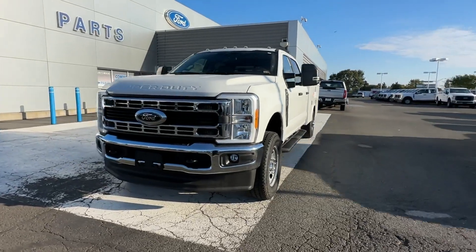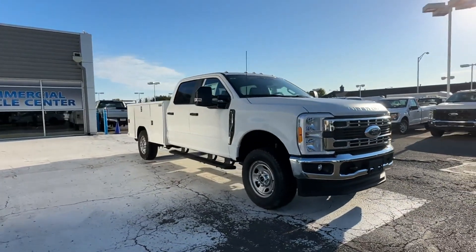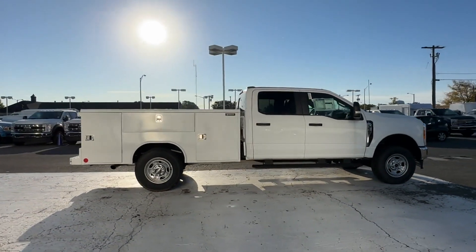2023 Ford Super Duty F350 SRW. This truck offers a full-size interior while delivering on versatility. In addition to its fantastic fit and finish,